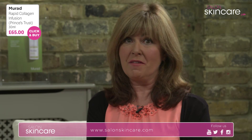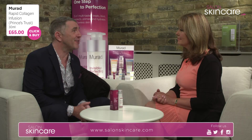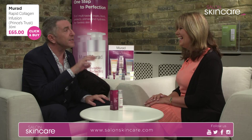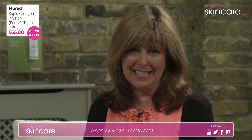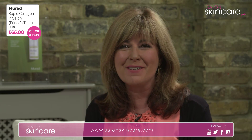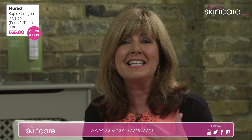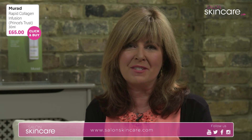Dr. Murad actually thinks of each and every one of his customers — whether from salonskincare.com or elsewhere — as an actual patient. Absolutely 100%. The love for Dr. Murad within the industry is real — I've never heard a bad word said about him. I looked for four and a half hours for a bad review online and couldn't find one. This is in my top three Murad products. We will deliver it for £65 to wherever you are, including postage and packaging and a £10 donation to the Prince's Trust.